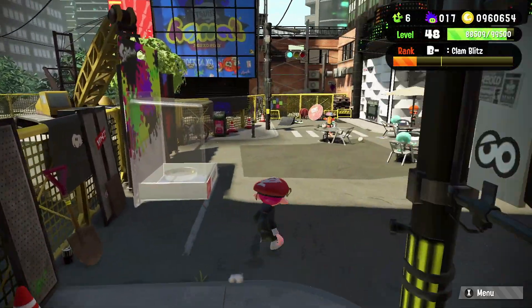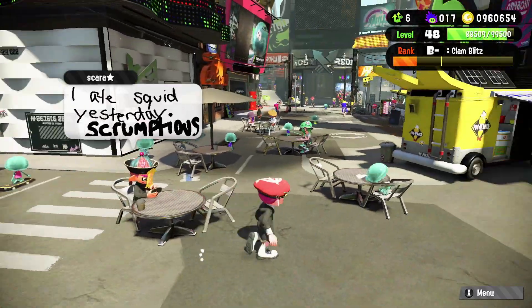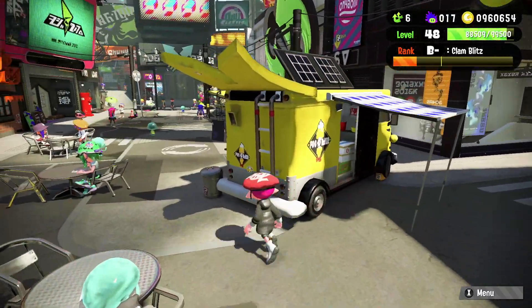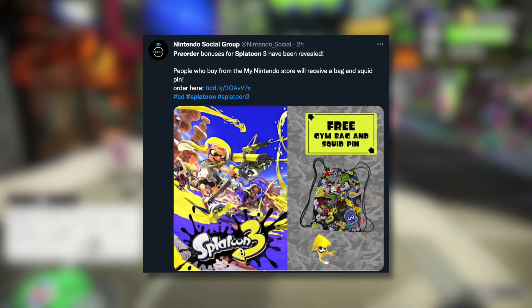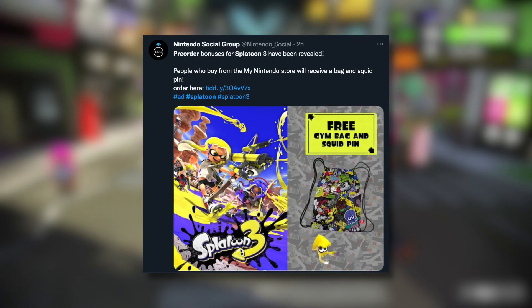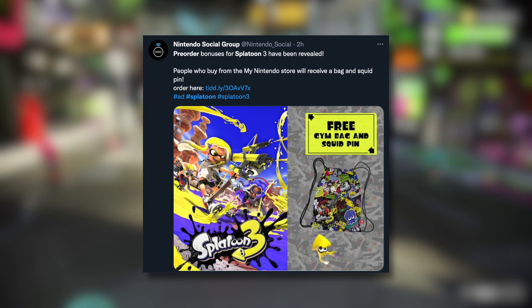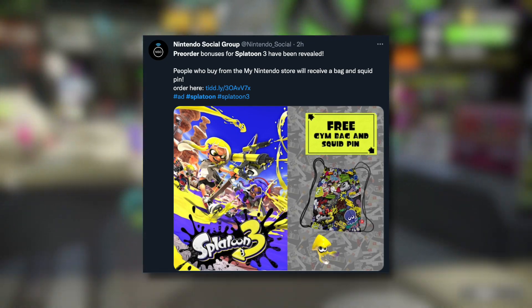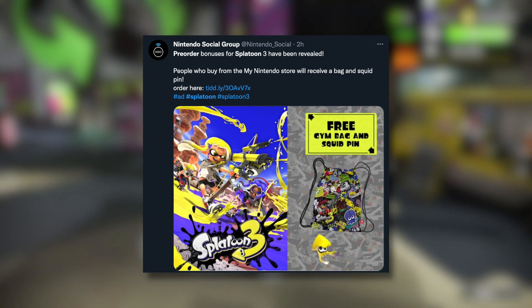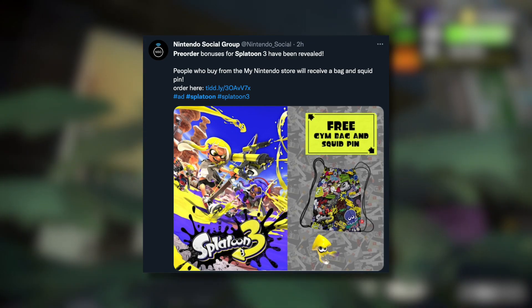It looks like very recently the My Nintendo pre-order bonus has been revealed as well, and this one is a lot better in my opinion. This time it is a free gym bag with all the Splatoon logos on it, which I think looks really cool. I don't know if I would use it myself, but if you want to look drippy in the gym, this could be perfect for you. It also comes with a squid pin, which I really really like — I'm a big fan of pins and I do actually tend to collect them.